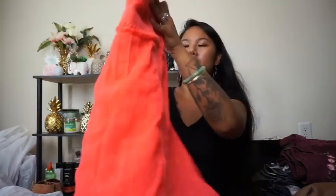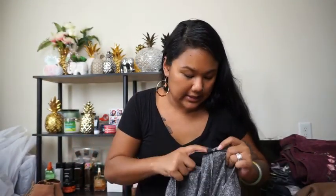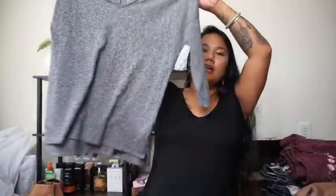This is from Topshop — I can't quite see the size, oh it's a size six. It's just this nice sweater shirt kind of piece, and Topshop does really well on Poshmark. It's perfect with it getting cold.